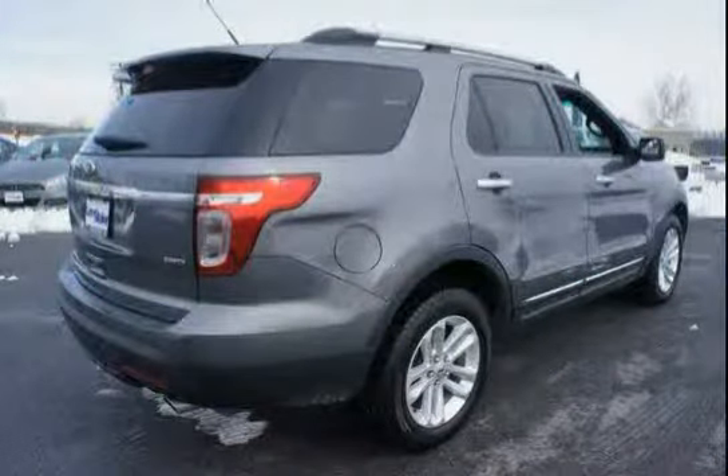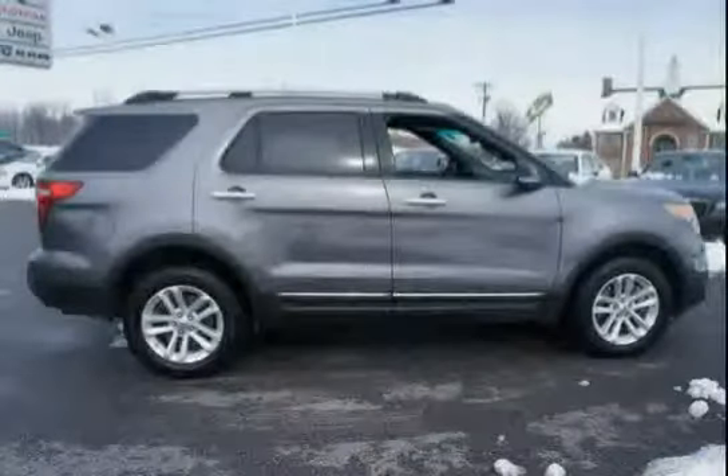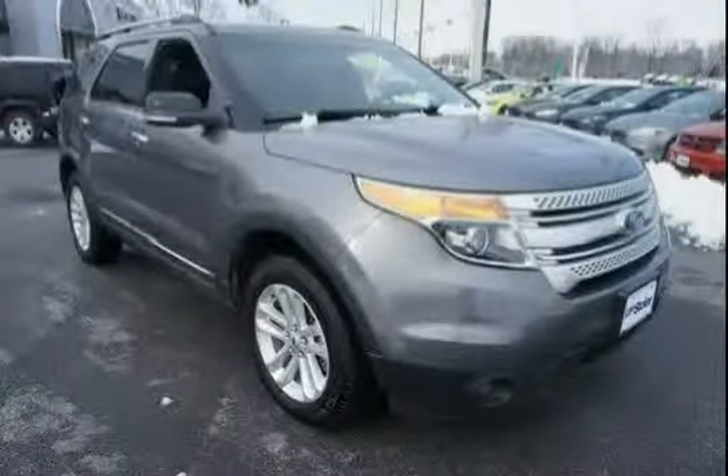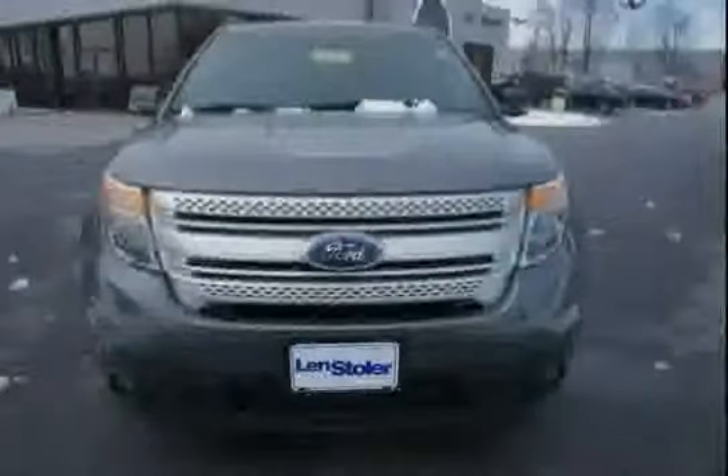It also features second-generation dual front side seat airbags, front recovery hooks, and auto-on/off headlights. Driven with care for 27,001 miles, this Explorer makes an easy choice for you. Thank you.